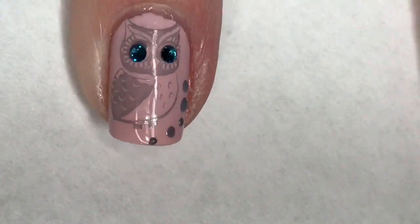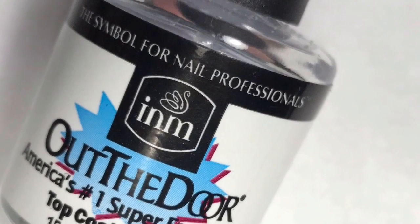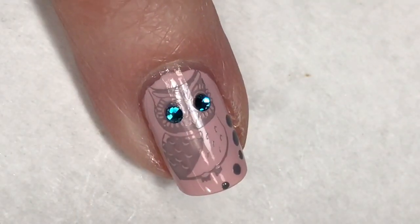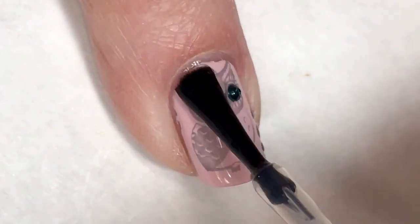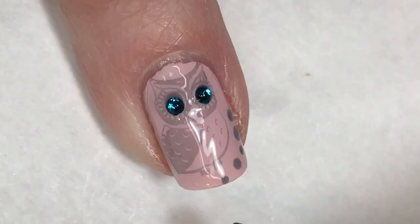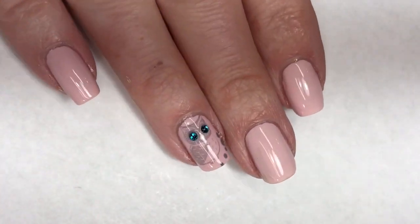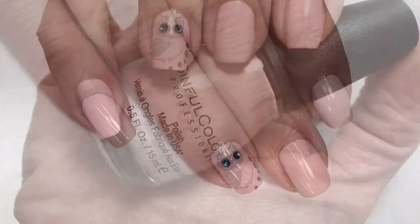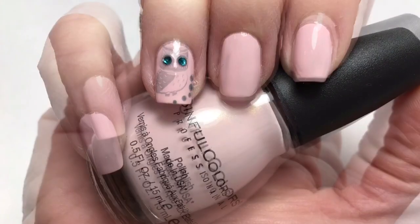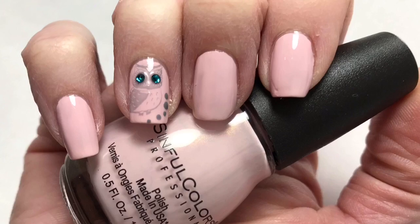So cute! I'm going in with INM Out The Door just to make sure that my rhinestones are not going to fall off. And here is my final design. I hope you guys enjoyed. I really like the fact of this really pretty soft polish with that soft owl and then those blingy rhinestone eyes — I think it's really cute.